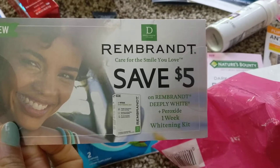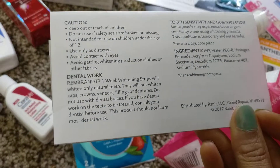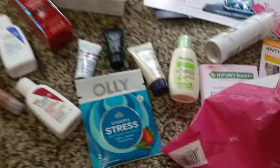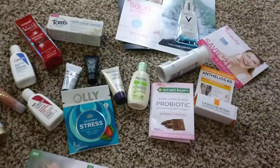This is a one-week whitening kit. That is all I got in this bag, and I think this was good enough.